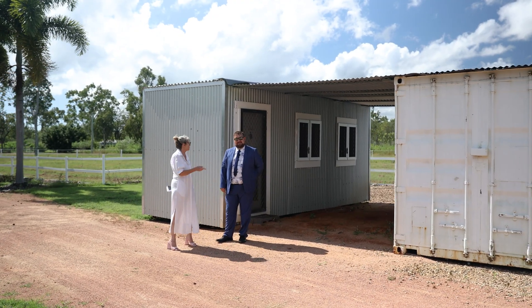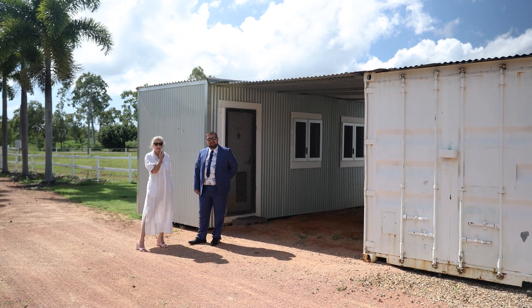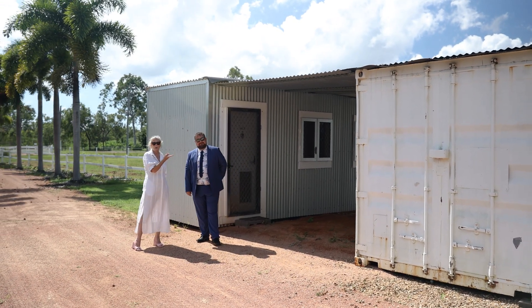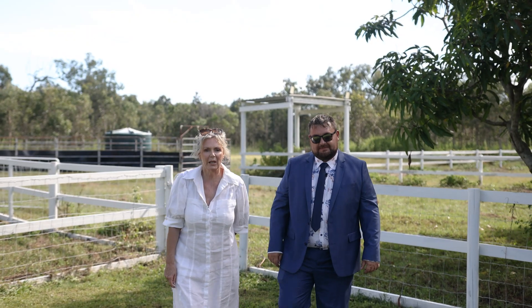We also have a 6 by 3 metre fully refurbished teenager's retreat, alongside it being a 6 by 3 metre dry feed container. This property is fully fenced with electric sections for animal control, ideal for horse lovers, all with water supply and shelters. Not only does it have all that, it also has a 12 by 6 metre entertainment area with power and water, perfect for entertaining guests overlooking the beautiful pool.